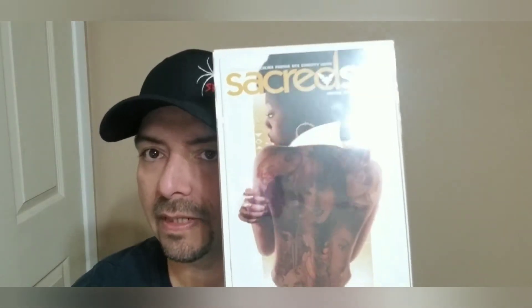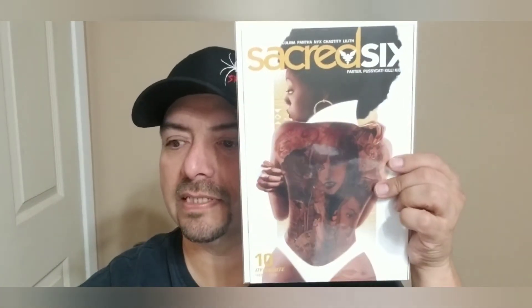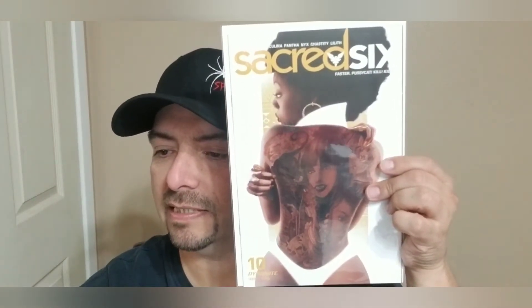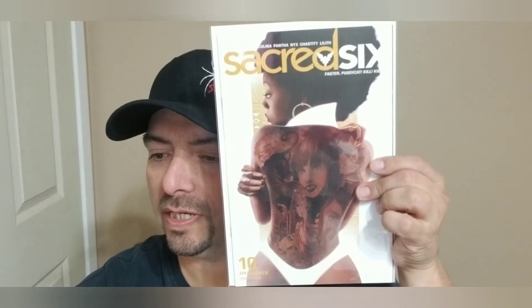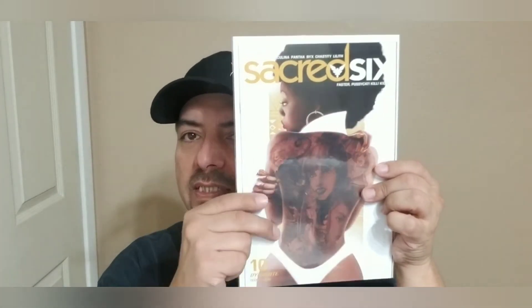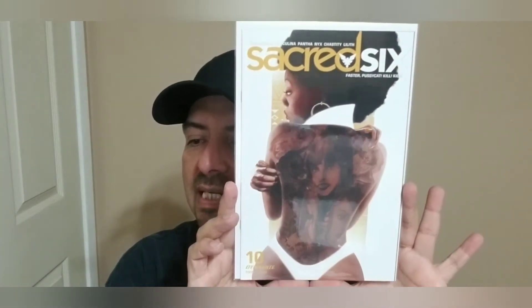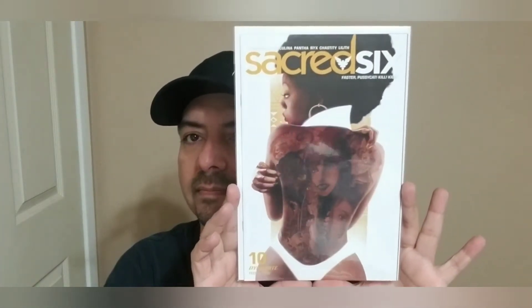Next we have another Sacred Six — Pussycat Kill Kill — so this is number ten. It's got a crazy tattoo on her back. Let's see if this has anything special to the cover. This is Sacred Six number ten, cover D, and this is a Maine — M-A-I-N-E — cover.